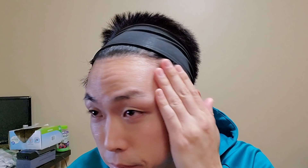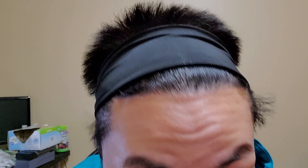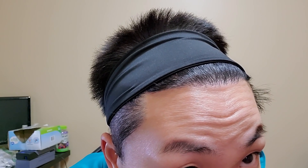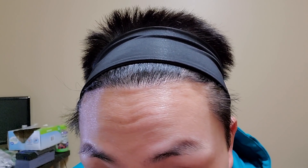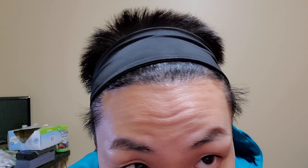Same thing on the other side here. And if you move up to the frontal portion of the hairline, you guys are obviously going to see that it is pretty dense. There are a bunch of singles in the front reinforced by multi-grafts into the back. So I'm very satisfied with how the results came out.